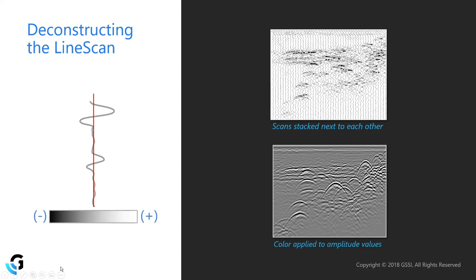Using the default black-to-white grayscale color table, any deflection to the left is colored black (negative amplitude) and any deflection to the right is white (positive amplitude). The further the scan goes left or right, the stronger the reflection. This lets us look at the grayscale image, identify targets, assess reflection polarity, and compare reflection strengths — all of which help determine the type of material we may have reflected off of.